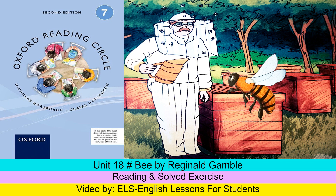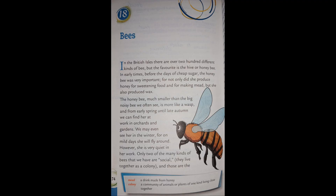Hello students, this is your English lesson. Today we will read unit number 18 from Oxford Reading Circle book 7. We start our lesson on page number 174 and the title of the unit is 'Bees in the British Isles'.